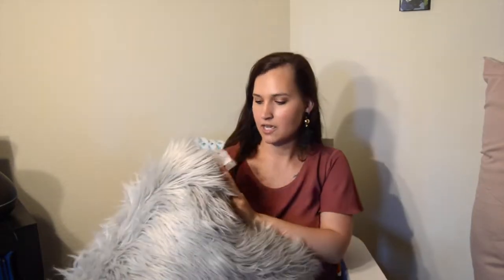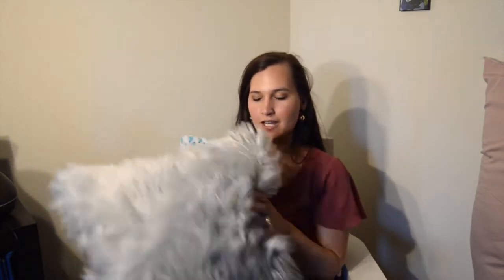I also got this giant furry pillow — I thought it would be really cute on our couch. I found it in the clearance section for $13. It's just so furry and soft, big and squishy, and I thought it was the cutest thing ever to go on our couch.